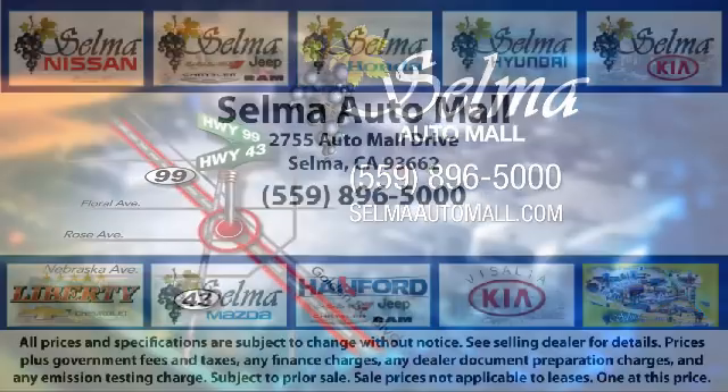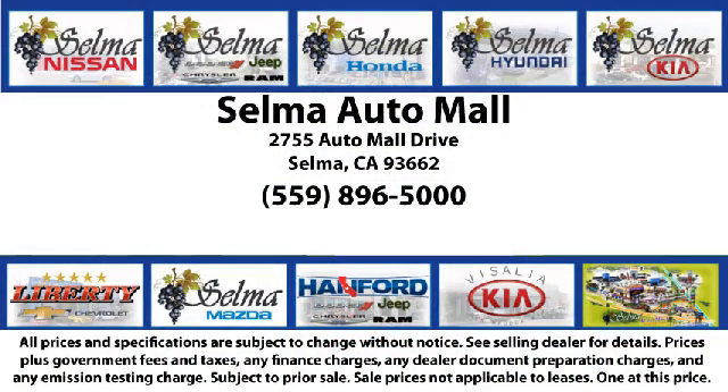complete with two tunnels, koi ponds, waterfalls, and a bounce house, the Selma Automall offers a unique shopping experience not offered by any other dealer in the valley.